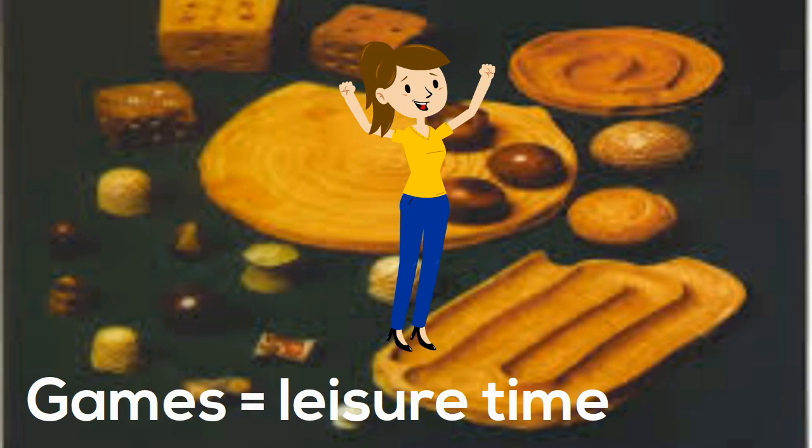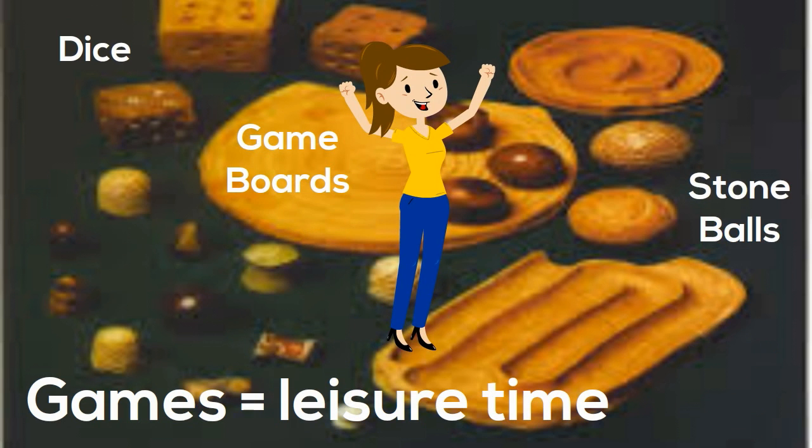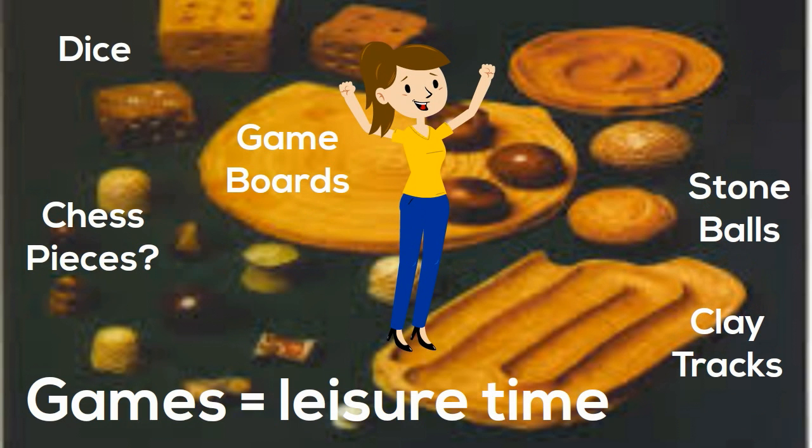Games were discovered at Mohenjo-daro, which means the people had some leisure time. They found dice, game boards, stone balls, clay tracks, and possibly chess pieces.